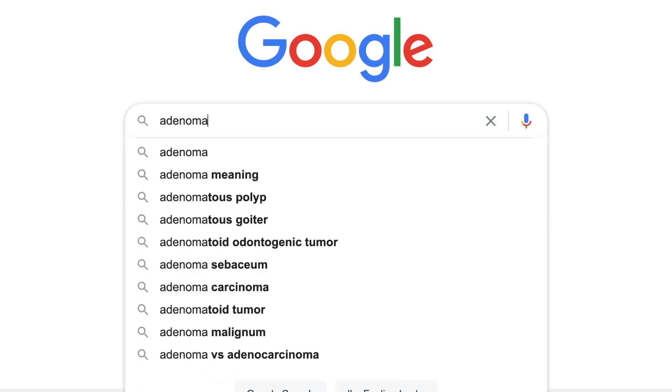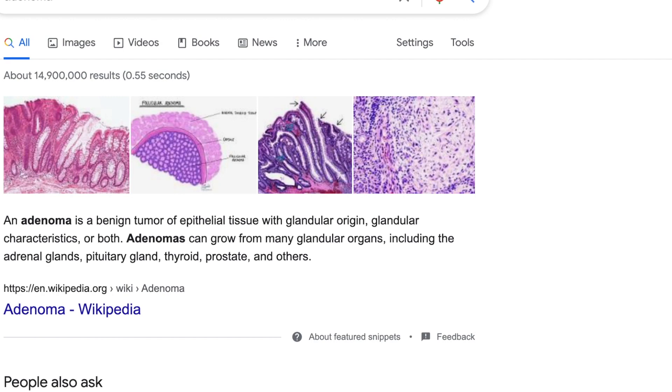Another thing I like to do during the preview process is to Google terms I don't understand. For example, if I'm pre-reading a lecture on cancer and come across terms like adenoma or blastoma, I'll Google those beforehand so that when I watch the lecture in full, I'll understand what they mean and can better organize them in my head. It's also helpful when you come across clinical symptoms you don't understand, so you can put them in layman's terms and paint a better mental picture.